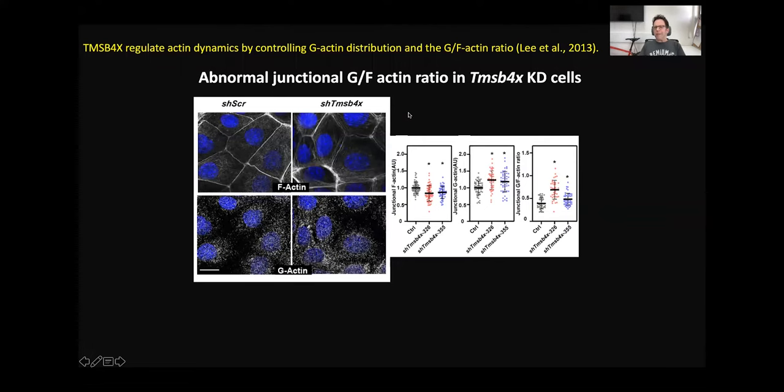How does Thymosin Beta-4 activity regulate junctional actin dynamics, which is so important for adherent junction stability? A recently suggested mechanism proposed that Thymosin Beta-4 regulates the G-to-F actin ratio at very specific places in the cell. We asked if this mechanism is relevant in cultured keratinocytes. We labeled cells for F-actin with phalloidin and for G-actin, and calculated intensity in the junctions and peri-junctional zone. Without Thymosin Beta-4, there is a decrease in junctional F-actin and an increase in peri-junctional G-actin, resulting in an abnormal G-to-F actin ratio.